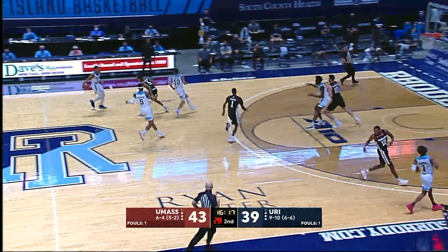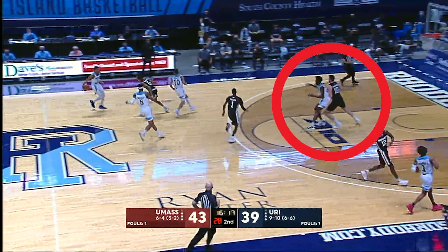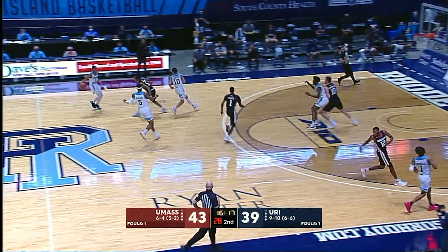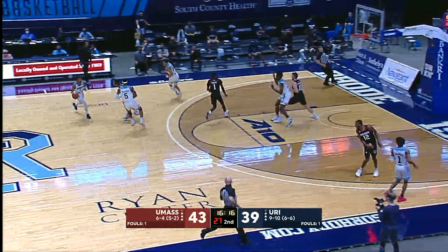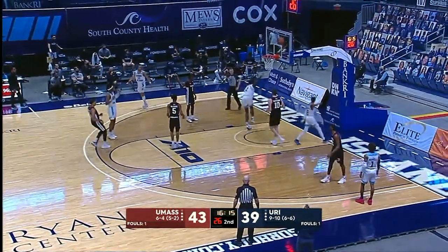Number 22-White posts up without the ball in the post area. Number 10-Black legally uses a left armbar to defend the play. Subsequently, number 10-Black illegally wedges his left knee into number 22-White and is correctly called for a defensive post foul.